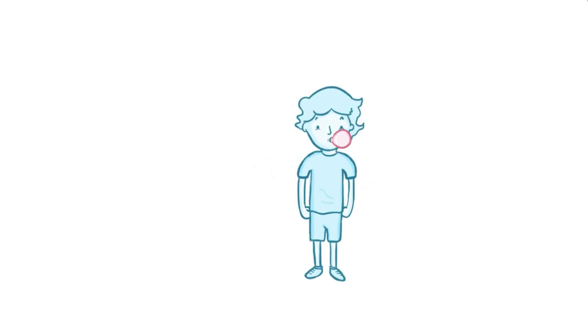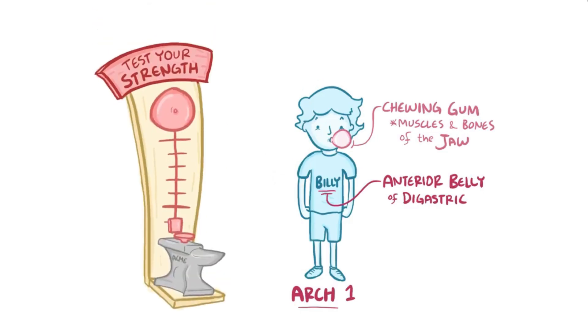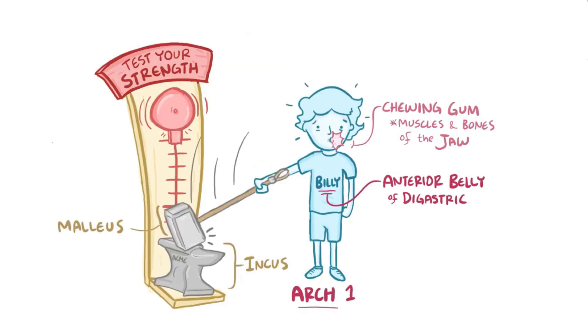To memorize the structures in the pharyngeal arches, we'll use five different characters at a circus to represent the five arches. First, imagine a little boy named Billy happily chewing gum while visiting the circus — he's arch 1, chewing because muscles and bones of the jaw come from arch 1. His name on the front of his shirt reminds us of the anterior belly of the digastric. His favorite game is the strength machine, which requires a giant hammer and anvil representing the malleus and incus. Billy smashes the anvil with the hammer, his bubblegum pops and startles him so he tenses up, reminding us of the tensor tympani and tensor veli palatini.